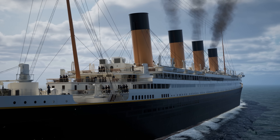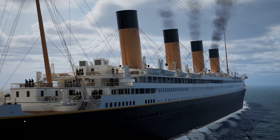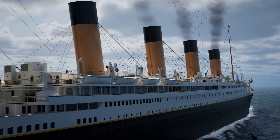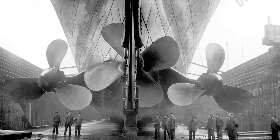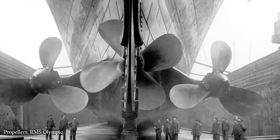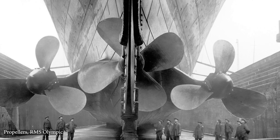Every now and then something comes along that upends the way we understand a historical event. Now I'll be honest, this video is not about one of those things. We're talking about the number of blades on Titanic's central propeller, because this has been heavily debated online thanks to some very interesting evidence that emerged in the 2000s.